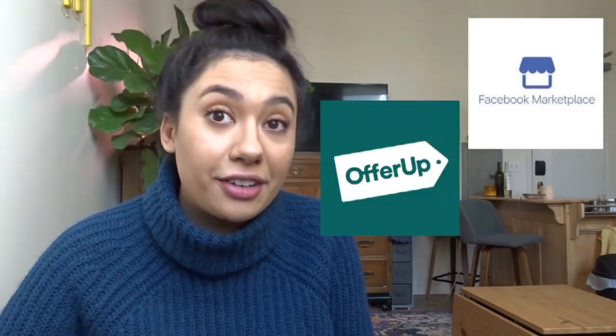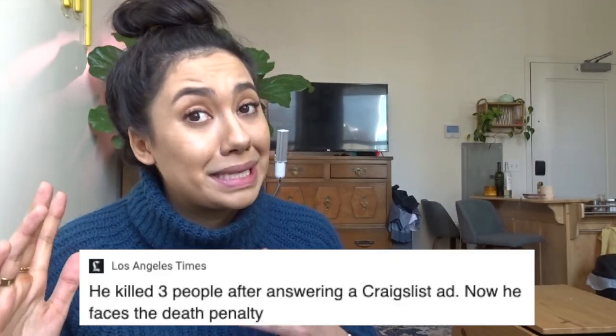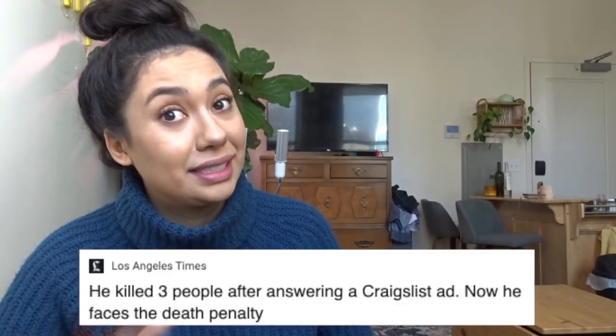A quick disclaimer before I go into it: when I say items I've thrifted, I don't necessarily mean I've gotten them from a thrift store. I absolutely love thrift stores, but modern day thrifting is buying a lot of my stuff from Facebook Marketplace, OfferUp, LetGo, and even Craigslist — though that sometimes seems sketchy and I don't really like Craigslist.